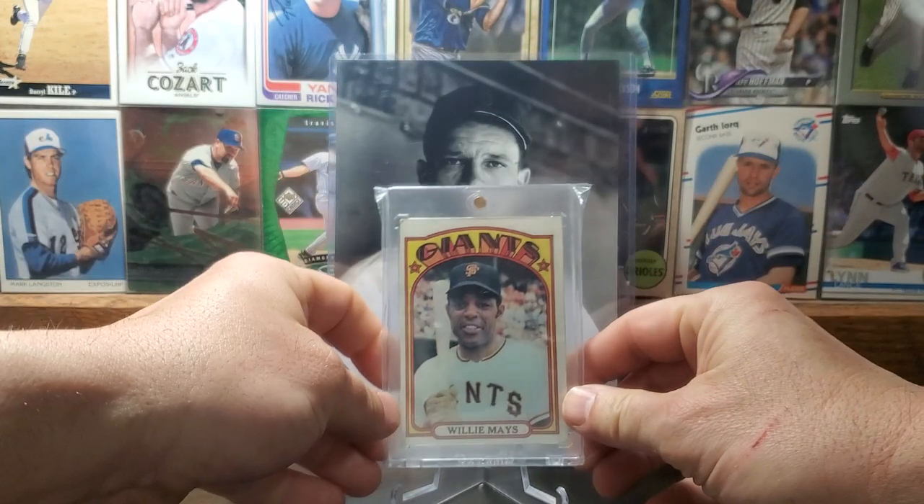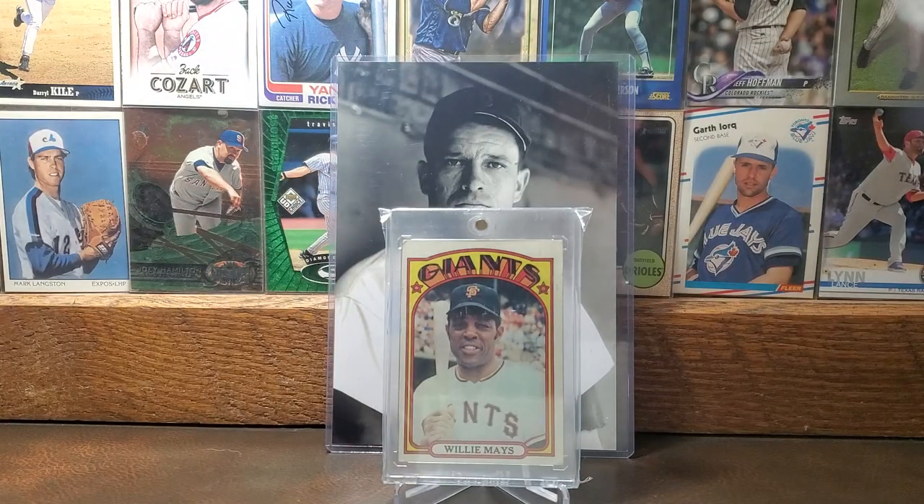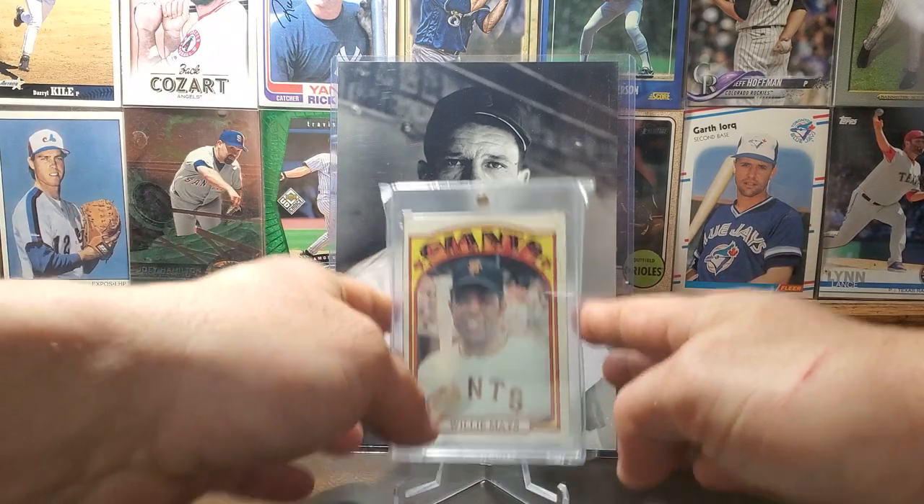Here is the 1972 Topps card of the Say Hey Kid, Willie Mays. Everyone talks about Willie Mays, Hank Aaron, and Mickey Mantle, so I'm not going to run a lot of stats on this card. This is just a classic pose — I love it, man, holding the bat over the shoulder. Willie not really smiling but kind of giving a grin. There is the '72 Willie Mays.